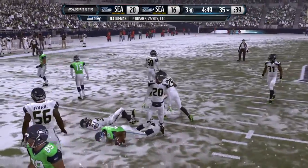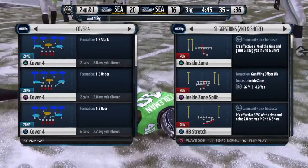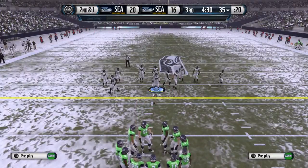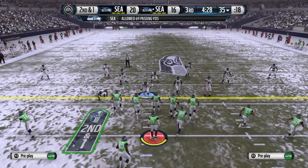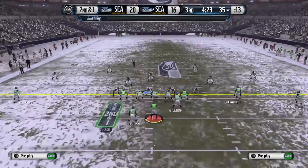Gets about 9 on the play. Always good to have these types of runs — it's not a first down but it sends a message. It shows everybody that you can run it when you want to, and it opens up so many other things for your offense.